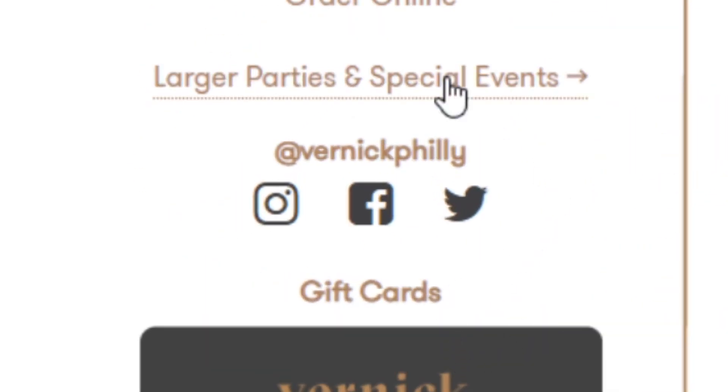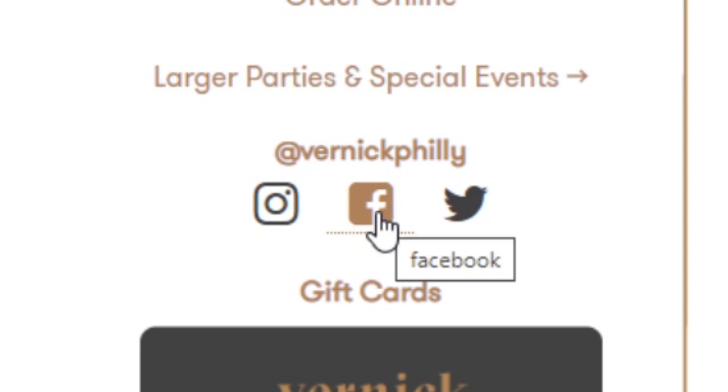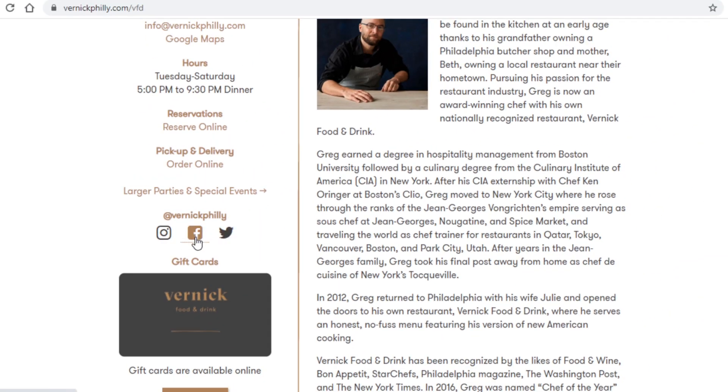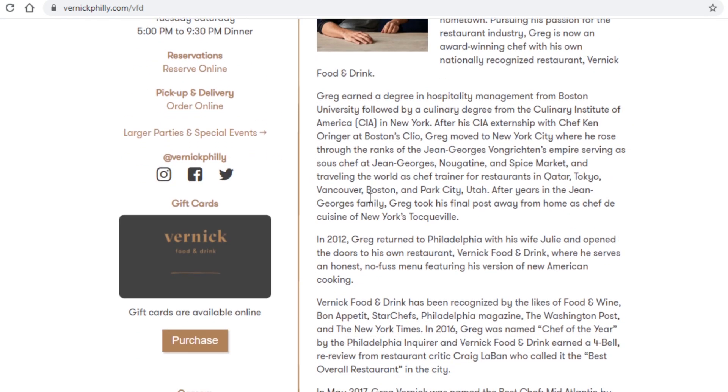In my case I found their social media accounts near the bottom of the page. This business not only has a Facebook account but also has Instagram and Twitter accounts. I just click on the Facebook logo and it takes me straight over to their page, and their page will be very important in getting us paid.